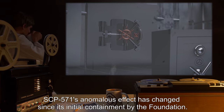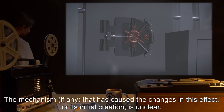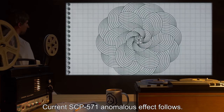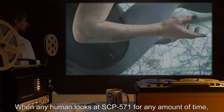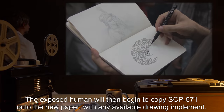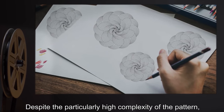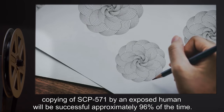SCP-571's anomalous effect has changed since its initial containment by the Foundation. The mechanism, if any, that caused these changes or its initial creation is unclear. See documentation attached. Current SCP-571 anomalous effect: when any human looks at SCP-571 for any amount of time, they will immediately search for a piece of paper or other suitable stationery and begin to copy SCP-571 with any available drawing implement. Despite the high complexity of the pattern, copying will be successful approximately 96% of the time.